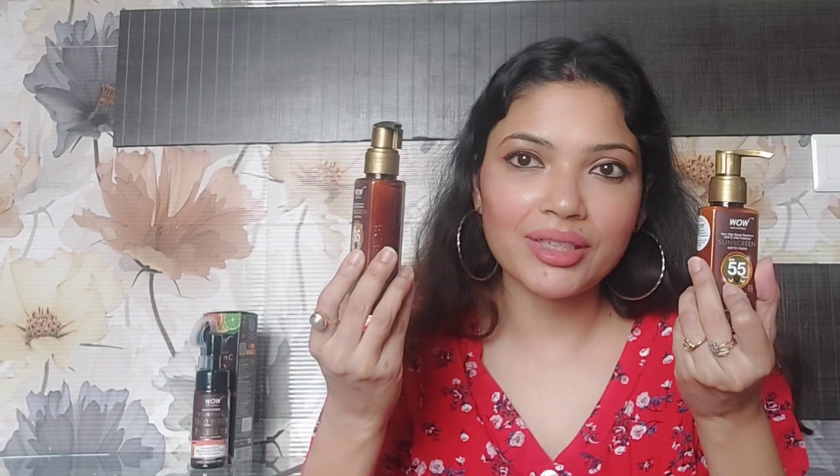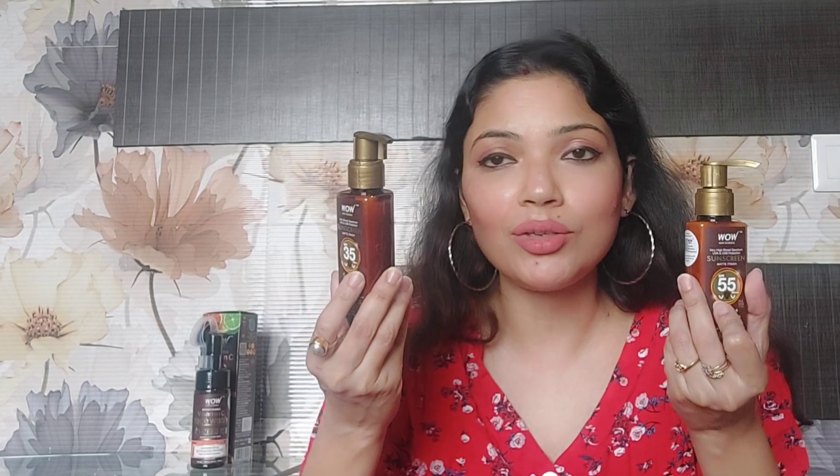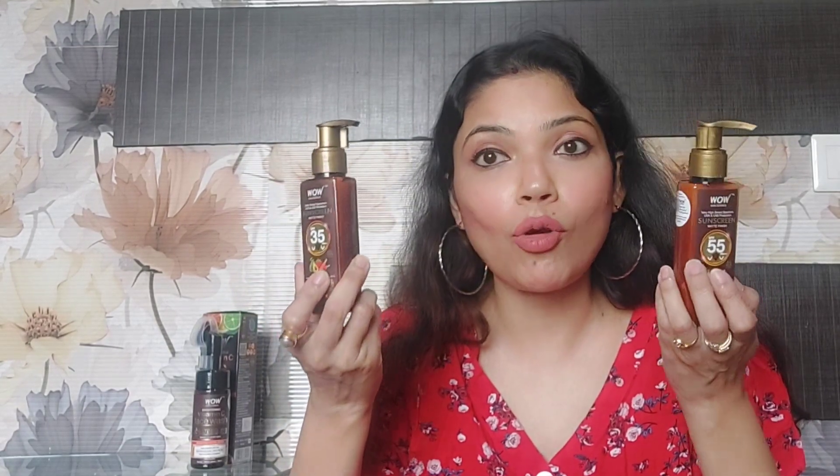The sunscreens have no greasiness, no oiliness, no stickiness — when you apply it you will find it gets absorbed into the skin very quickly. They have no white cast on your skin, which is great since many sunscreens leave a white cast. They are perfect for all skin types — oily, dry, or combination. Each bottle is 100 ml and retails for 499 rupees. I would especially recommend SPF 55 for days when you are going to be outdoors a lot, especially at beach areas.